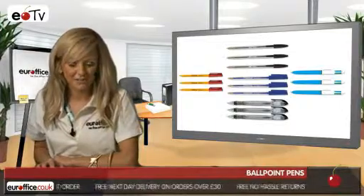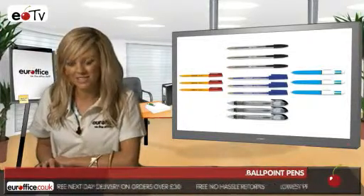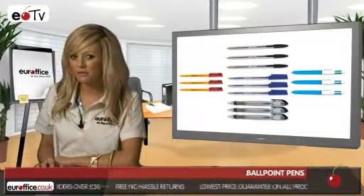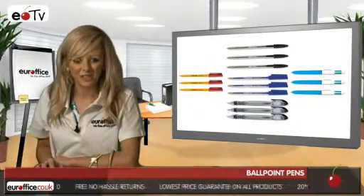Now, if you have a larger company with lots of staff, but you need to stick to a budget, then Bitcrystal ballpens in blue or red for clerical work could be ideal for you.